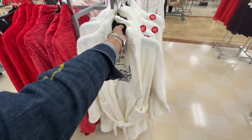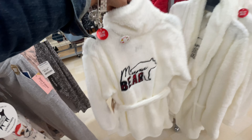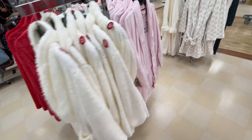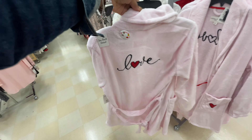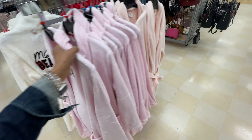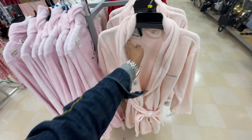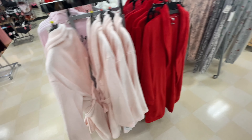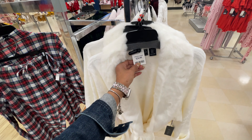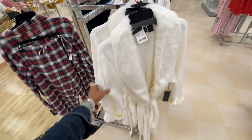We have some robes over here. This is nice - Mama Vera. I don't see a price on it. This is cute too - Laura Ashley, $20. This is a Calvin Klein, $30. And they have the red Calvin Klein. Oh, this is one of my favorite robes, $25. Isn't that cute? This is Calvin Klein. Let's look at the price - $30.